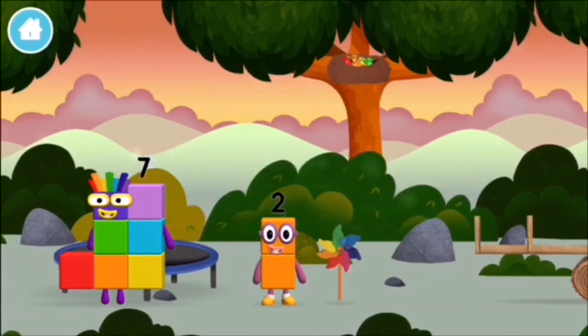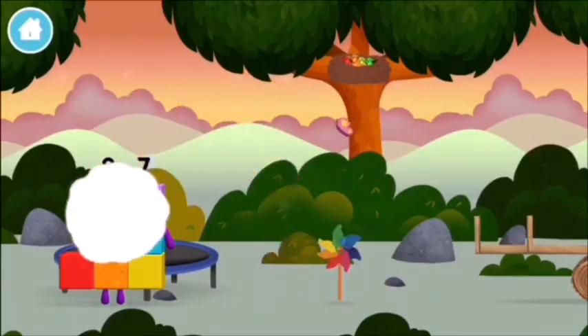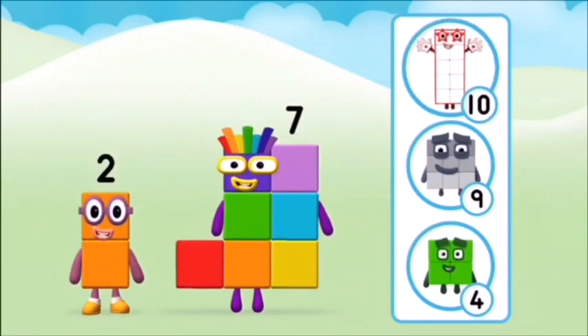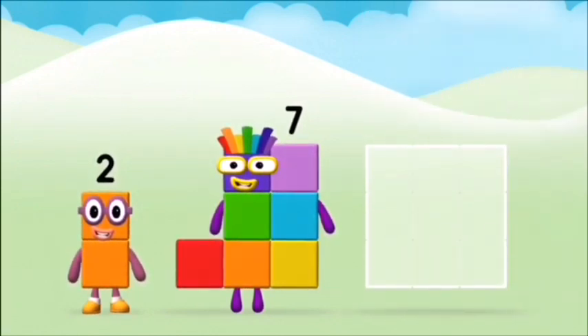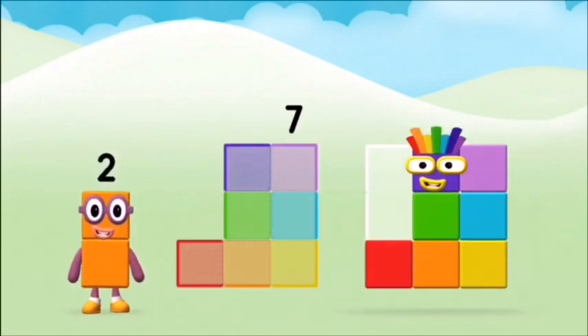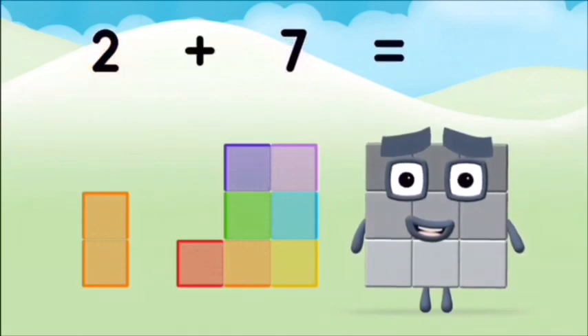That's lucky! I am seven. Which number block do you think adding these together will equal? Well done, you were right! Add the number blocks together. Seven. Two plus seven equals nine.